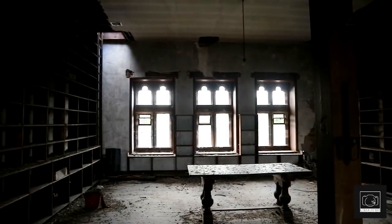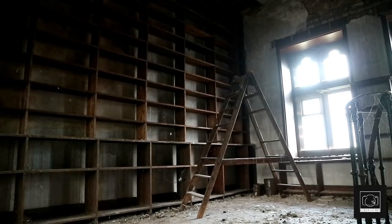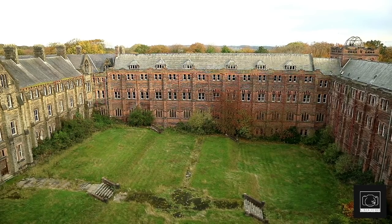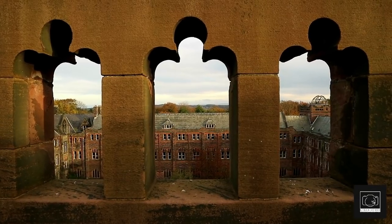Another level up took us to a smaller library room with a ladder straight up to one of the structure's turrets. Thousands of books must have fit in this room alone. Once again the view is incredible, and this time we could see further out into the countryside where hills seem to go on forever.